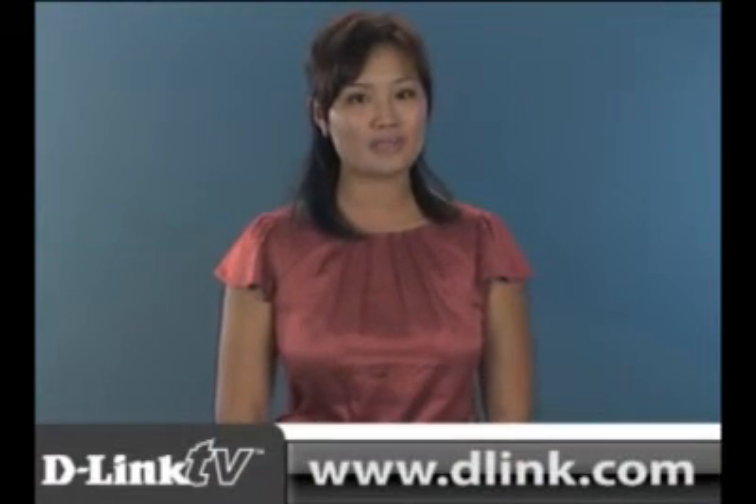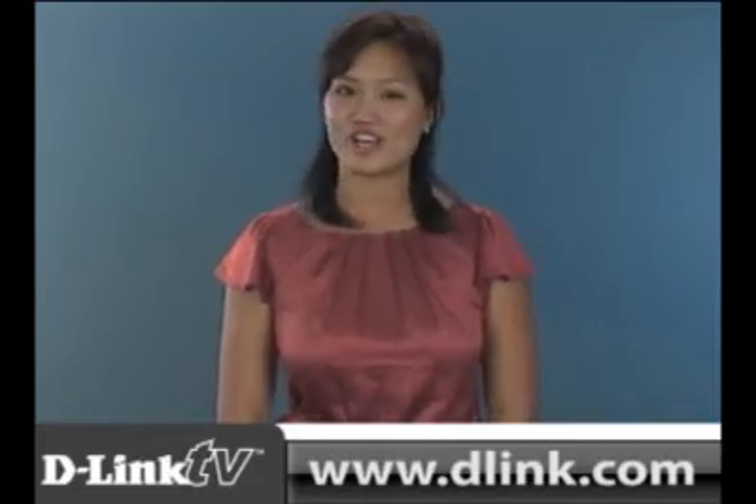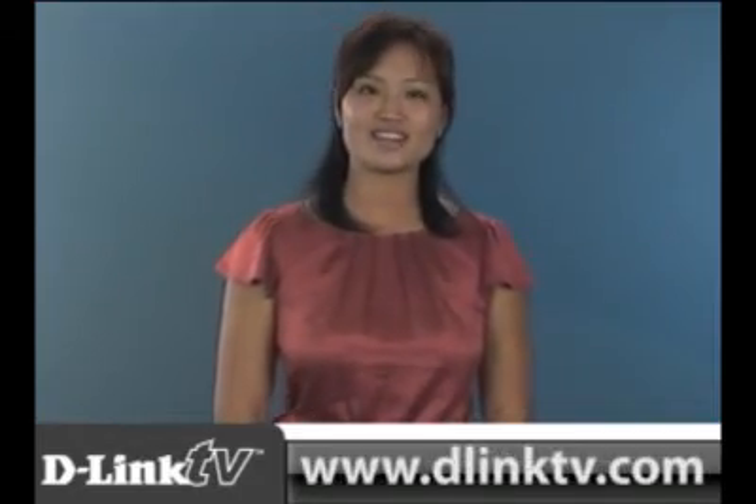Organize, centralize, and backup all your digital media files with D-Link's DNS321. To learn more about this product or any of our others, feel free to log on to our website, D-Link.com, or you can check out more videos at D-LinkTV.com.